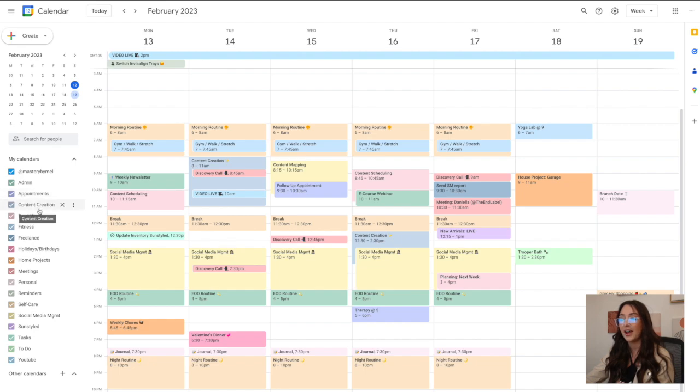Each type of task is a different calendar, and you just color-code those calendars however you want. Admin is just administrative tasks; I have appointments for doctor's appointments, dentist, hair appointments, things like that. Content creation, obviously. Desk work is anything where I'm just sitting at my desk — responding to emails, keyword research, things like that. Then fitness, freelance — I still have a few freelance clients I'm working with for social media. I recently added home projects and shared that calendar with my husband Chad for things like cleaning and organizing our garage. Meetings are in pink, personal stuff, reminders, and self-care.